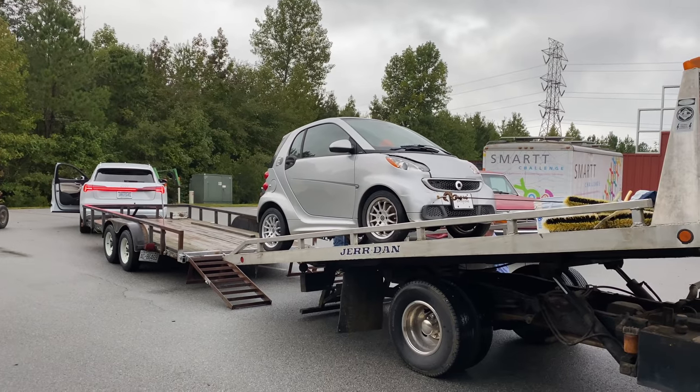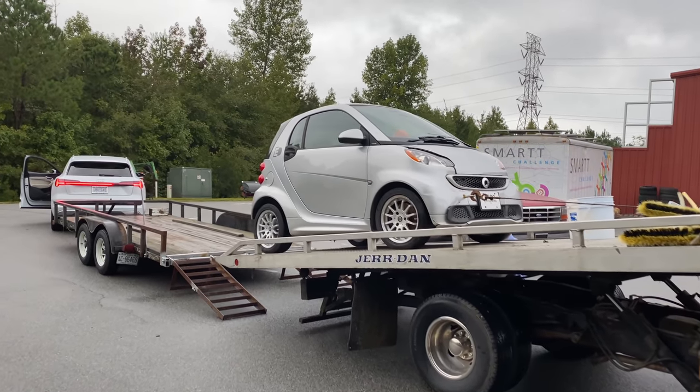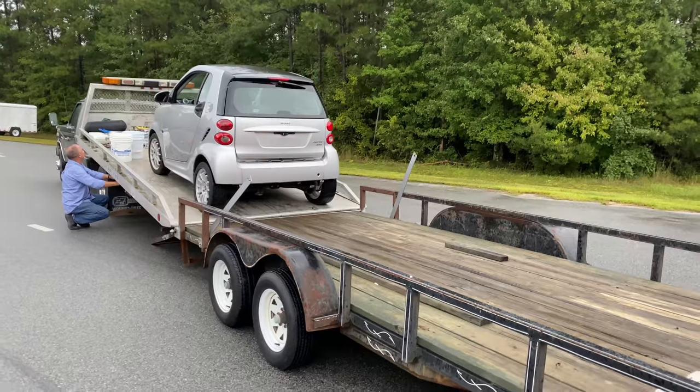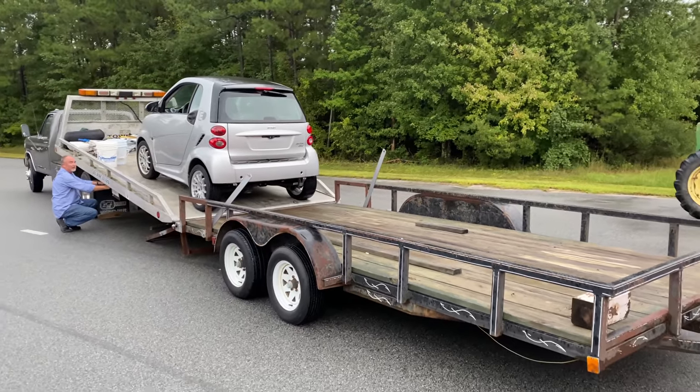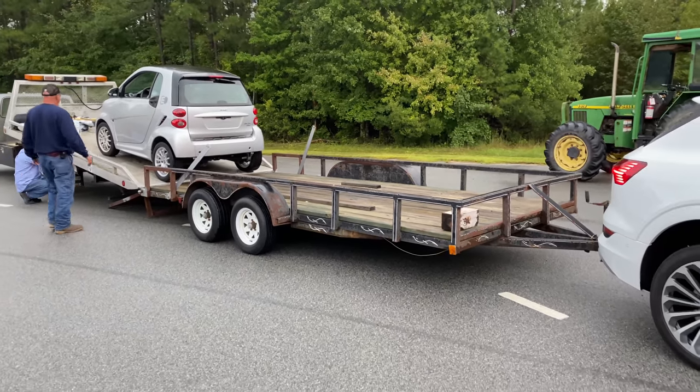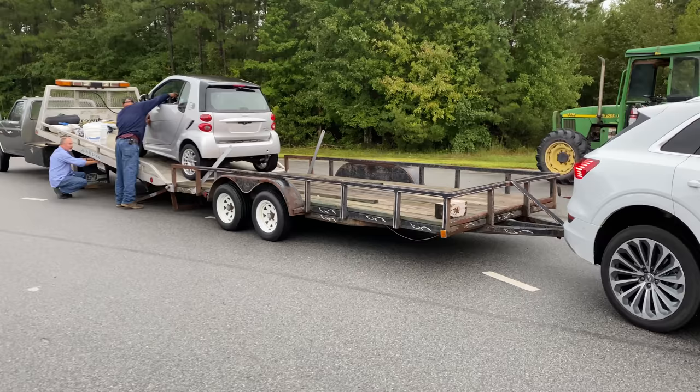Hello and welcome to Out of Spec Motoring. You join me on a rainy Friday afternoon where we have the Audi e-tron towing our electric smart car. This used to be my electric smart car and now my friend Sam owns it. It needs to go in for some repairs — it has a high voltage system loop problem that we need to get sorted. So what better way to bring it all the way down to Raleigh, North Carolina than with the Audi e-tron.